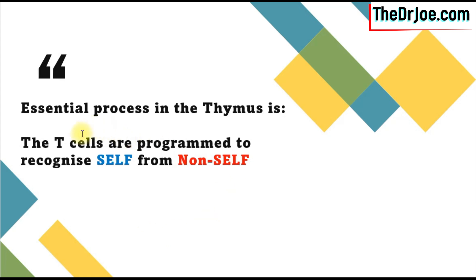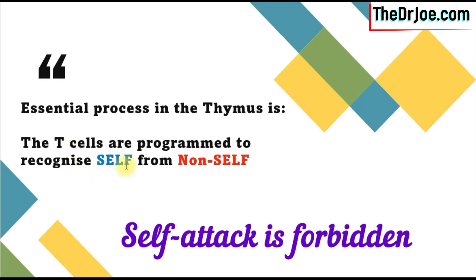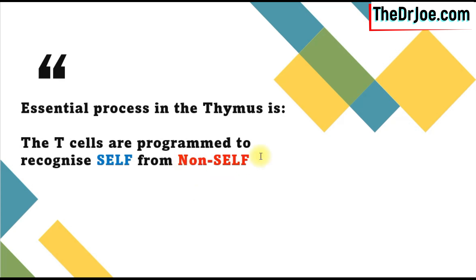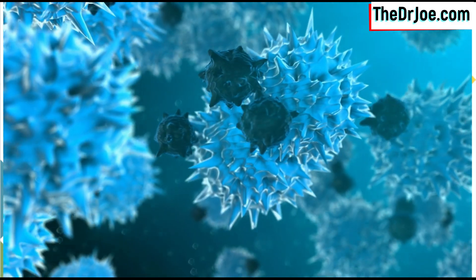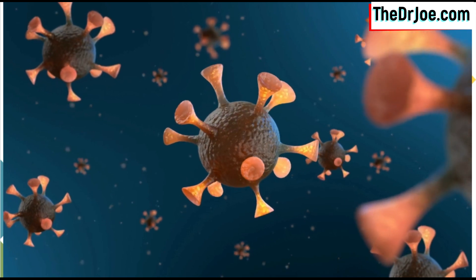An essential process that takes place in the thymus gland is that the T cells are programmed to recognize self from non-self. Self refers to your tissue, your cells — the T cells should not be attacking your tissue. If they do, that's what's called an autoimmune condition. Rather, they should be attacking tissues that do not belong to you, the non-self. So the T cells are programmed in the thymus gland to recognize you from non-you. What I'm referring to here is the ability of the T cells to distinguish between your cells and harmful invaders — external cells like bacteria, viruses, and fungi.